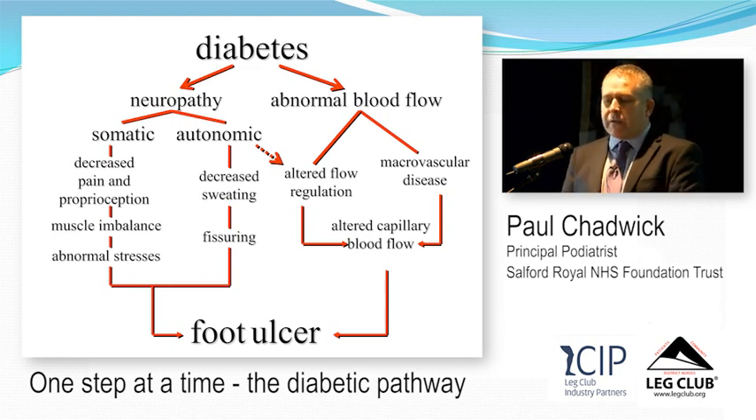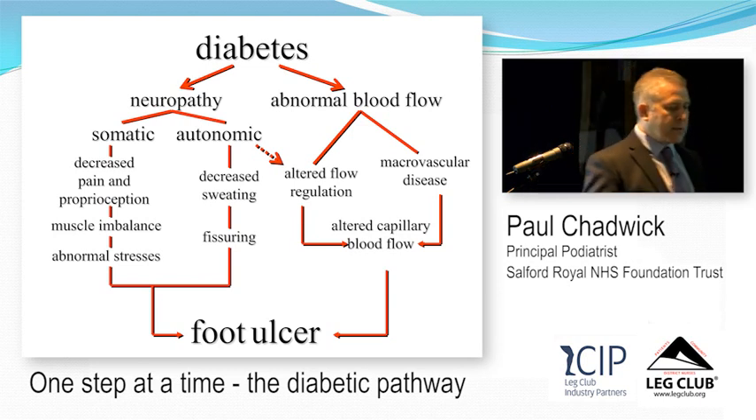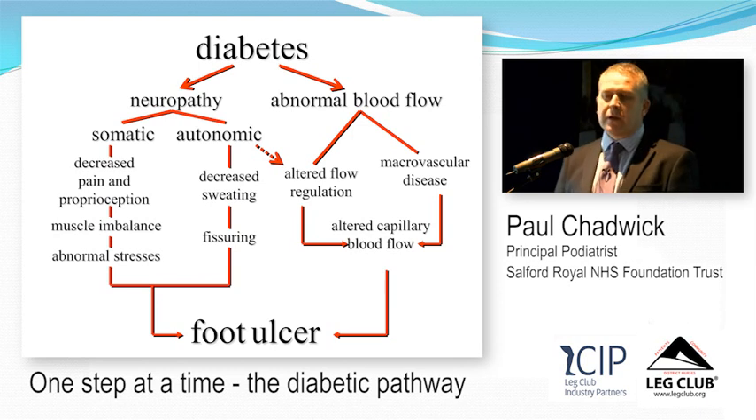With somatic neuropathy you get decreased pain and proprioception — you lose the ability to know where your foot is in space, so you walk abnormally. You end up not putting your foot down in the right place, putting abnormal pressures and stresses on the foot. This also creates a muscle imbalance, which further increases those abnormal stresses.